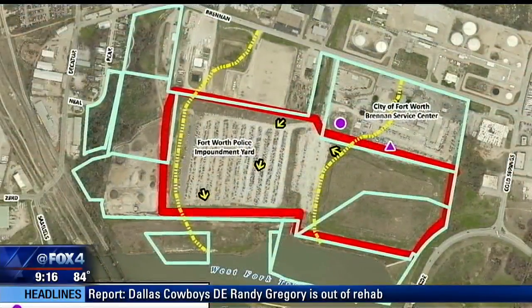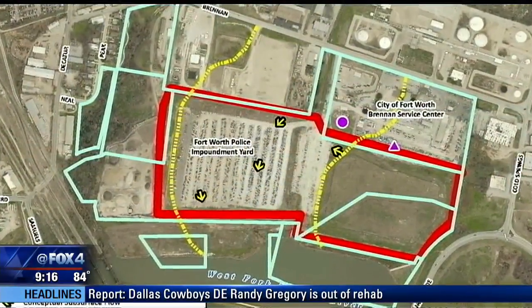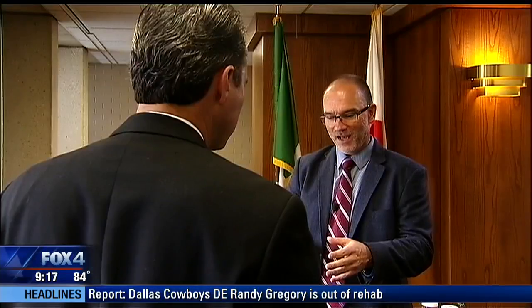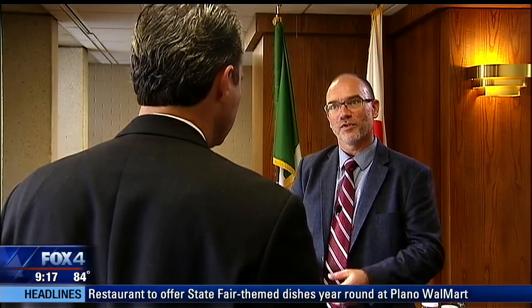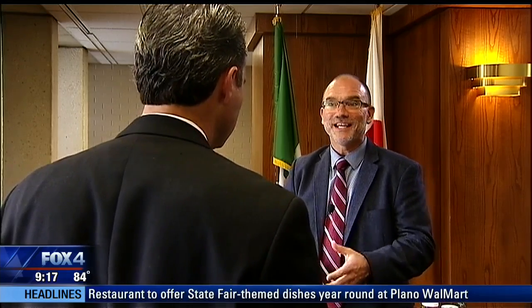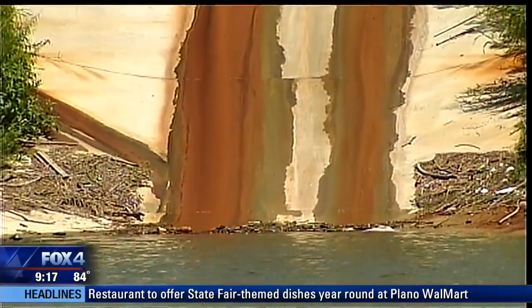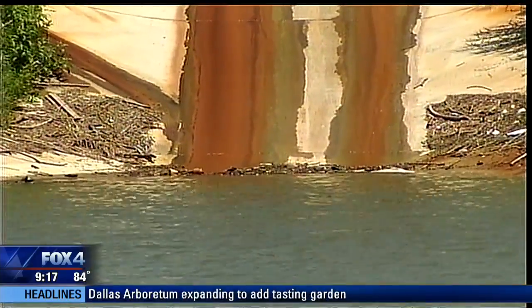The City of Fort Worth owns all the land marked here in blue and stores impounded vehicles and industrial products on the site. Brandon Bennett is the director of code compliance for the city. We started by asking about that red coloring in the trough. He said that could be any number of things — it could be red algae, it could be oxidation from rust from the metals that are in the ground. Any number of things can lead to that rust color that occurs out there.